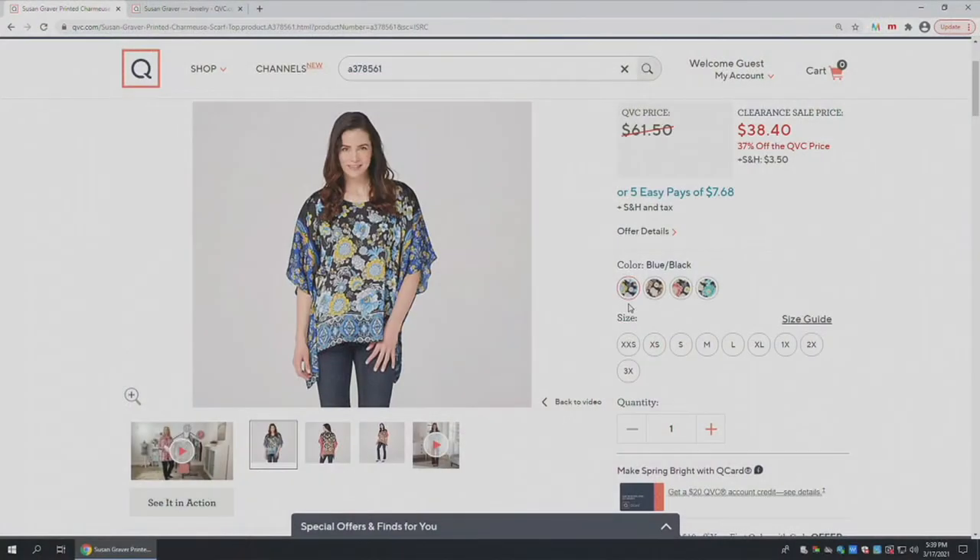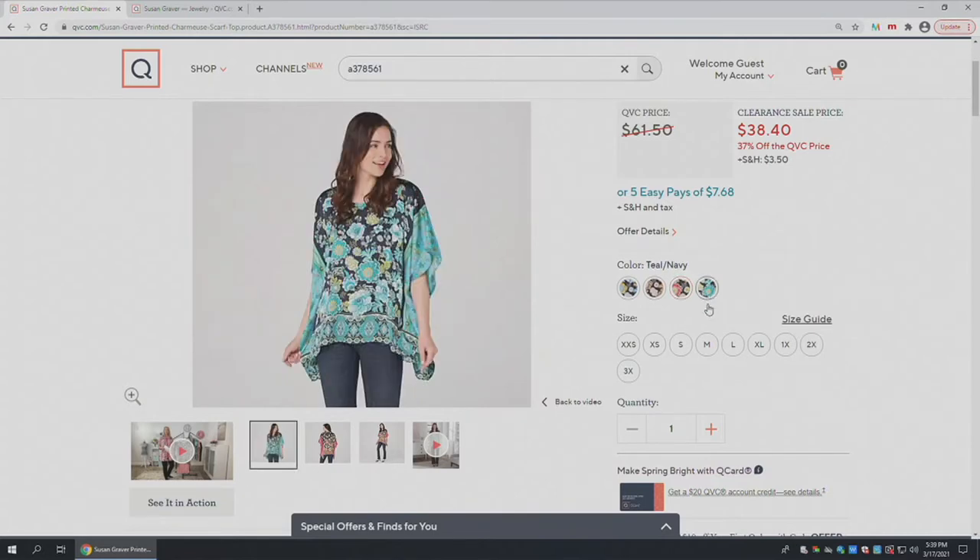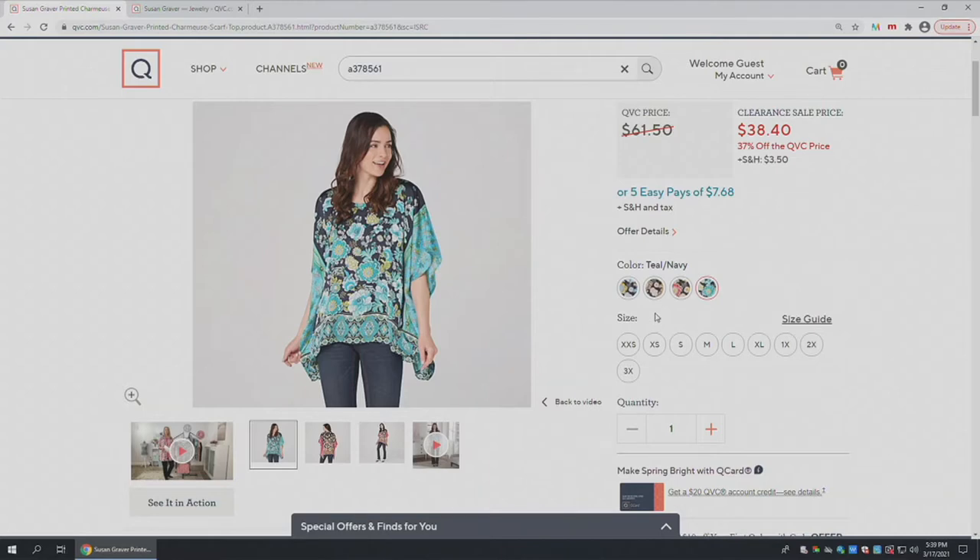Susan was holding what we're calling the ivory black — that is the one I have. Then there's the blue black, which is gorgeous. Of course the pink black — that is stunning, almost looks like cloisonné to me. And there's the teal navy. Four amazing color combinations.